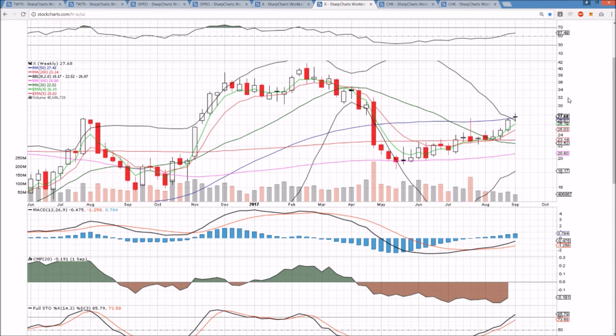X on the weekly time frame is trying to close above the 50-week moving average at 27.43. If bulls can turn that level and the upper Bollinger Band into support, they'll have solid momentum heading into next week in breakout mode.